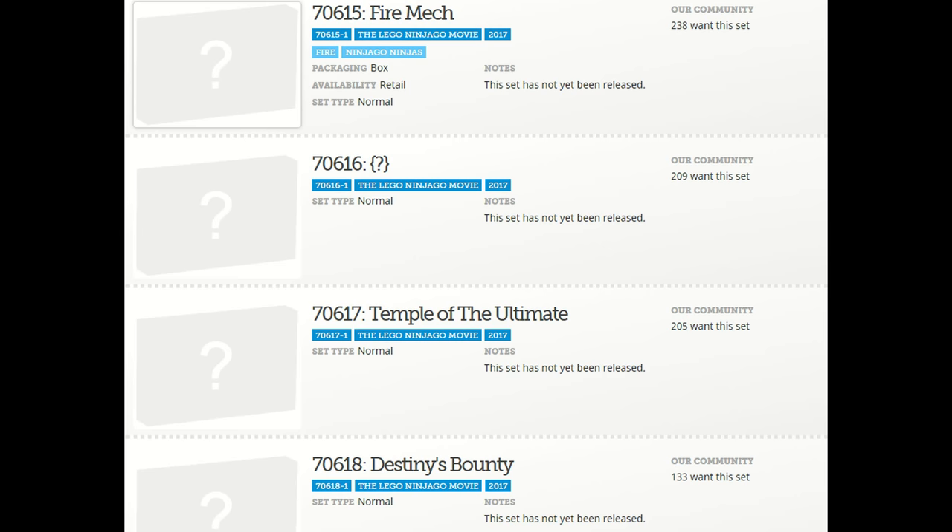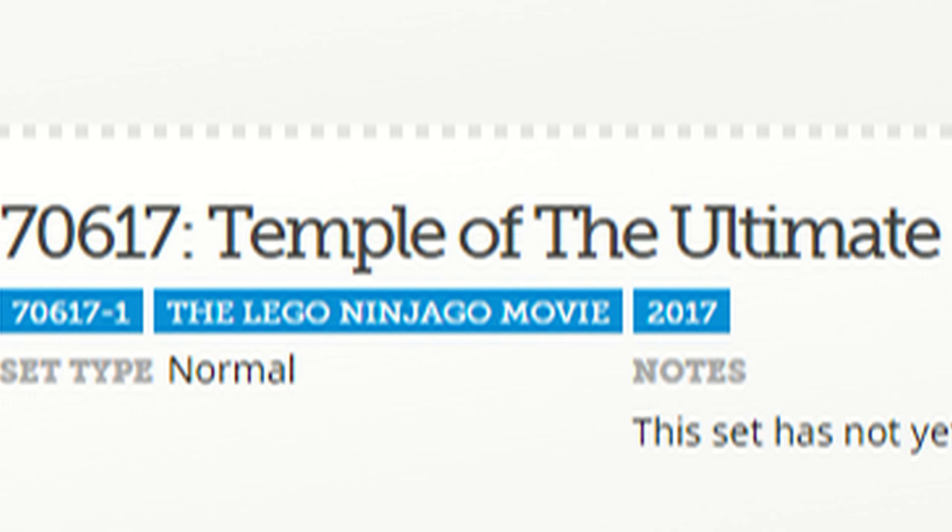Nothing really crazy has been revealed here. The main reveal is the Temple of the Ultimate, which sounds really cool. I'm really excited to actually get another temple, as we haven't gotten a lot of real building sets. The last temples they've made — such as Fire Temple, the temple from the Battle of Ninjago City, and the Temple of Airjitzu — have just been amazing, so I'm really excited to see how that's gonna go.